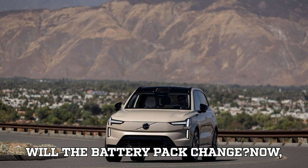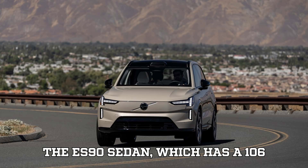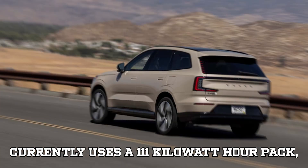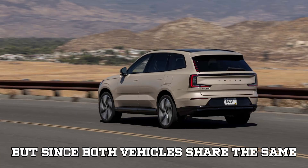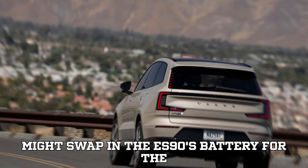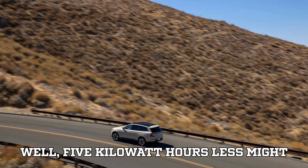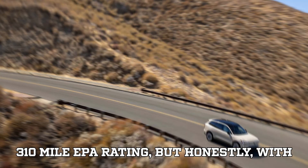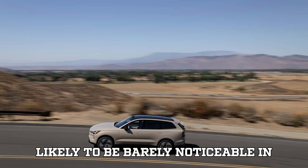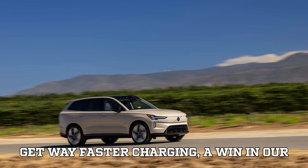Will the battery pack change? Here's where things get even more interesting. Volvo recently introduced the ES90 sedan with a 106 kilowatt-hour battery pack, while the EX90 currently uses a 111 kilowatt-hour pack. Since both vehicles share the same SBA2 platform, Volvo might swap in the ES90's battery for the EX90. That 5 kilowatt-hour reduction might shave off a few miles from the current 310-mile EPA rating, but with faster charging times, the difference is likely barely noticeable in everyday driving. The trade-off? Way faster charging — a win in our book.